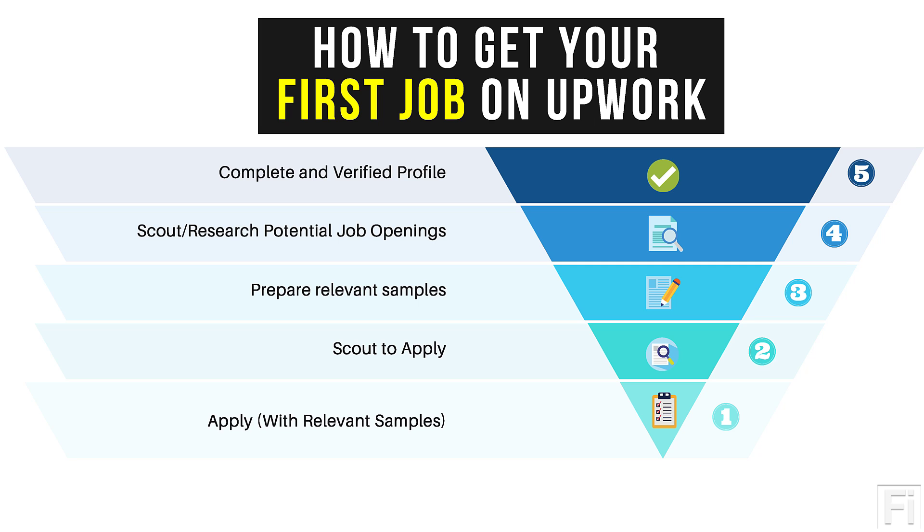If you follow this five-step process, I'm sure you'll get your first job — even if you're going through a hard time. Whenever I take a break from Upwork, this is the same process I come back to. I ensure my profile is complete, verified, and updated with any new information, and then I start scouting for job applications.